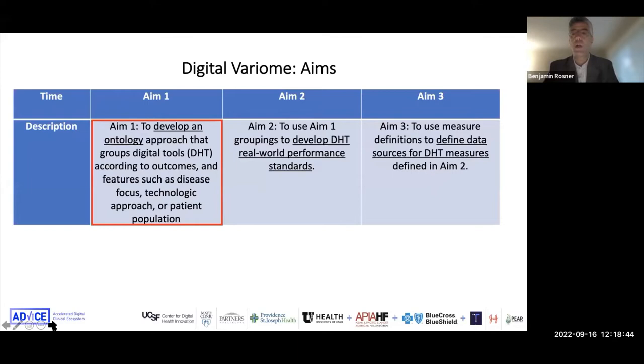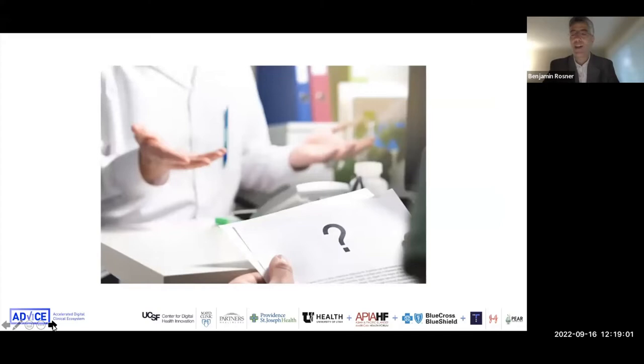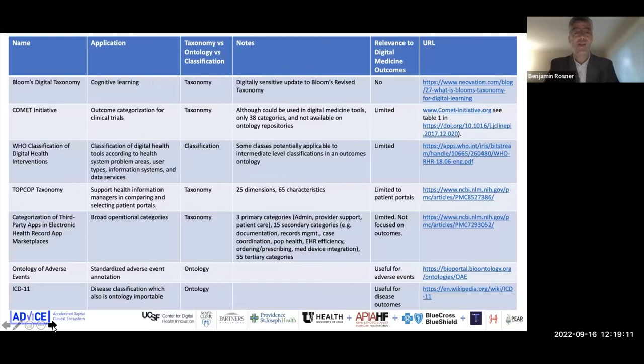One of the aims of the Digital Varium was to develop an ontology that was really outcomes-focused for digital health applications. Why do we need to develop one — are there not other ontologies that already exist? When we did a landscape analysis to look for existing ontologies that could be used in the digital health space or even borrowed from, we found it to be very limiting.